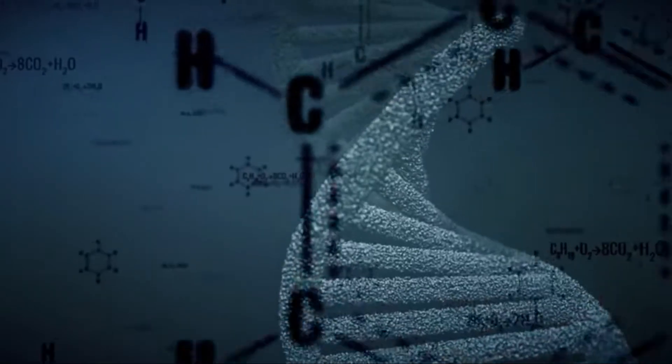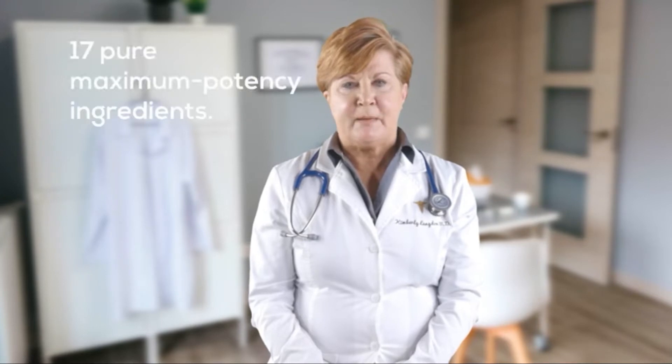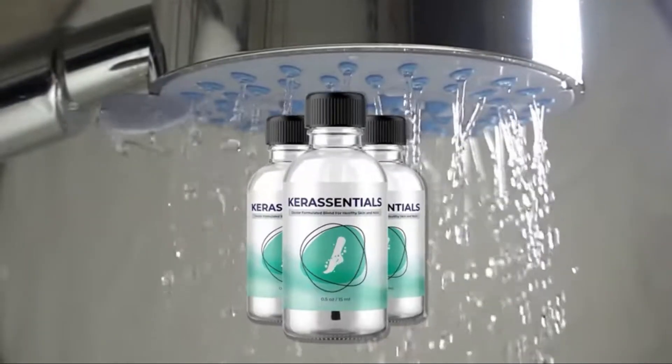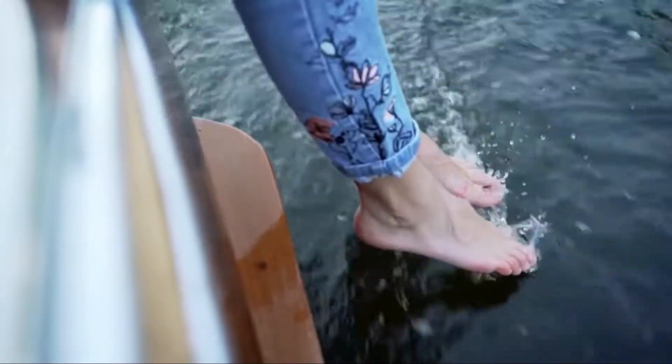The formula will help your skin immediately start rebuilding and repairing. Wherever you want to go, whatever you want to do, these 17 pure maximum potency ingredients will be working tirelessly to clear every strain of fungus. Care Essentials is the only complete formula that attacks the fungus in multiple ways and gives your skin the necessary tools to fight back.